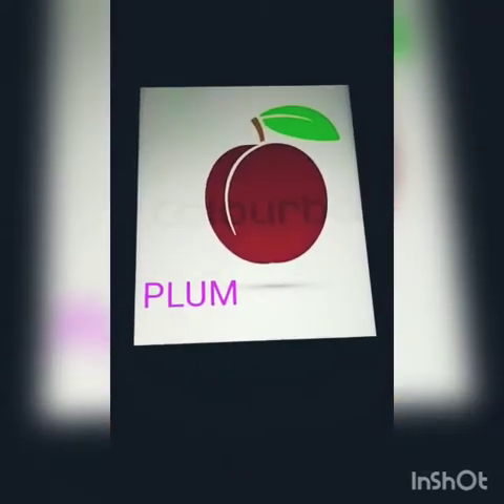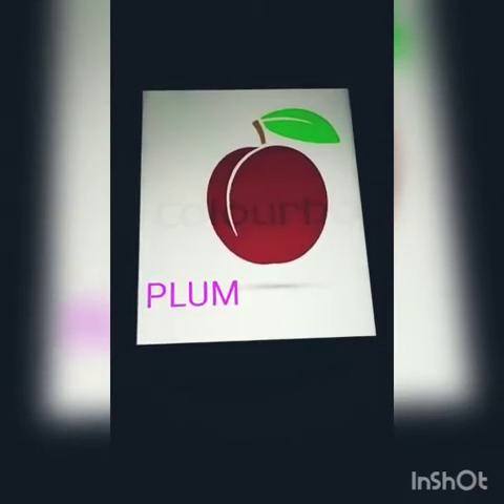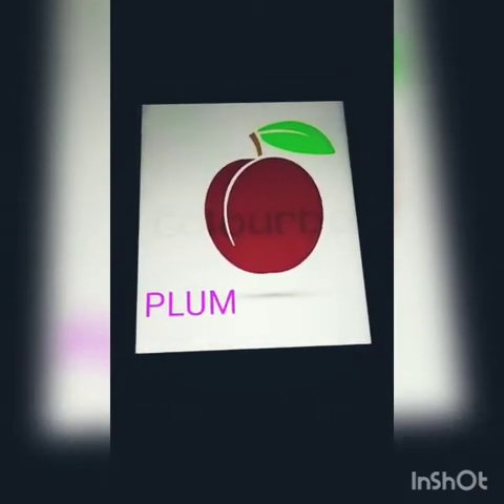Now let's come to small fruits. This is a plum — P-L-U-M, plum. Plum is a small fruit. These are lychees. Lychees are in red color, and if you peel them, you will find white fruit with one seed.